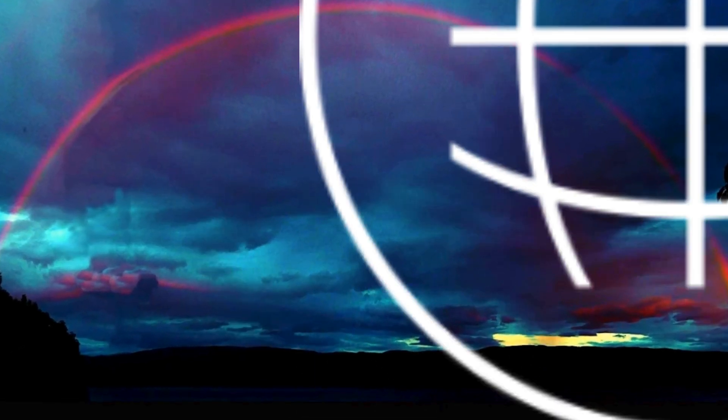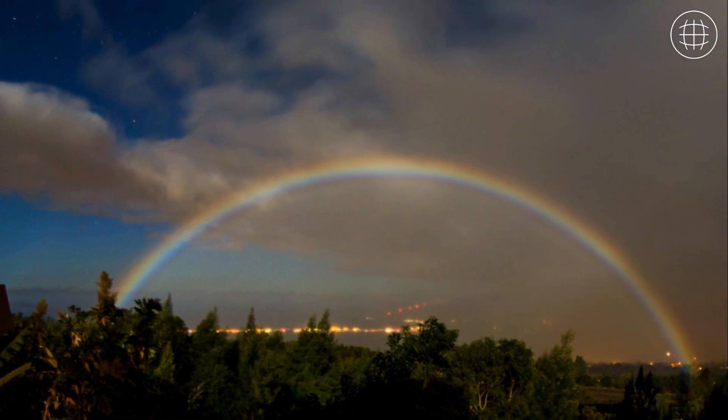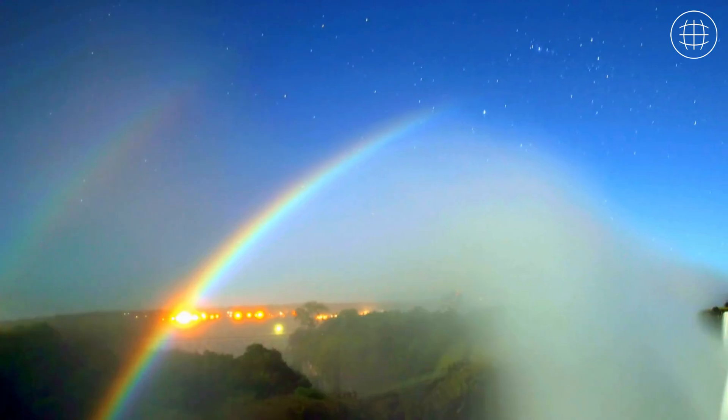Ever heard of a moonbow? No? You're not alone — many haven't. Let's journey into the night sky and discover moonbows, or as some prefer, lunar rainbows.